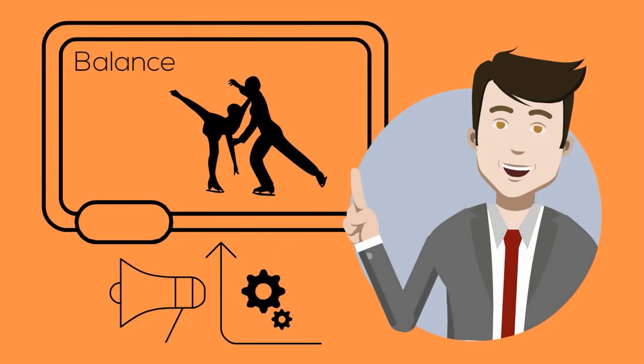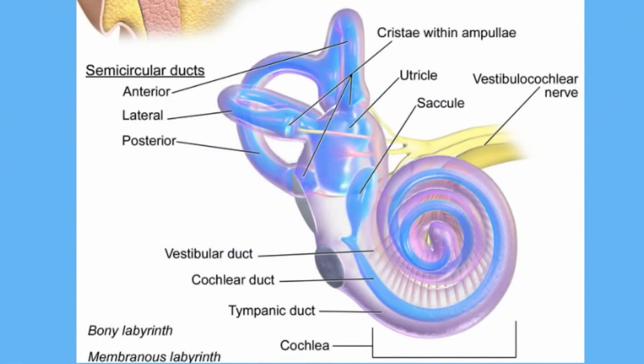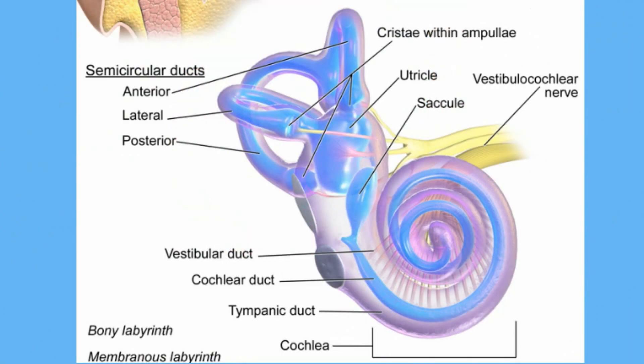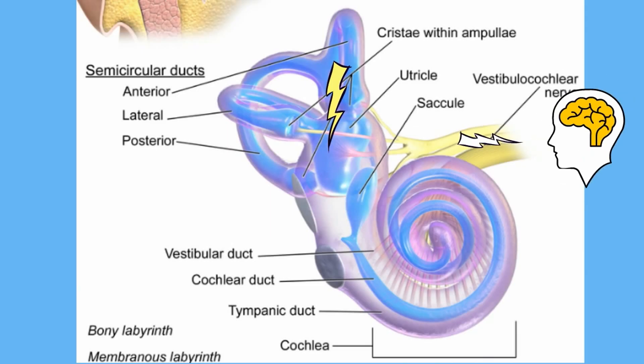Your sense of balance originates from a combination of your brain, nervous system, and your inner ear. Inside the inner ear are the semicircular canals, which are structures responsible for your sense of balance. These canals, as well as two small sacs located behind them, are filled with fluid and lined with tiny hair-like structures. When your head moves, the fluid in the semicircular canals is set in motion, making the hair-like extensions bend, which produces nerve impulses in the sensory neurons.